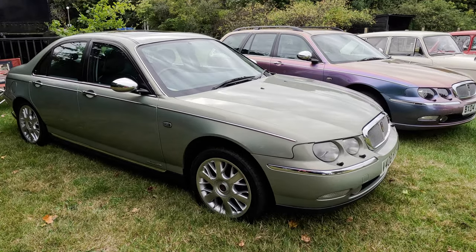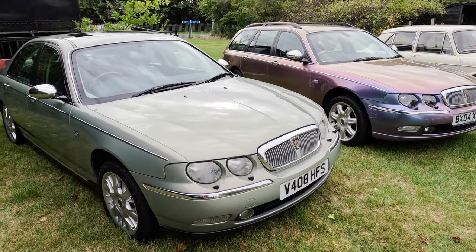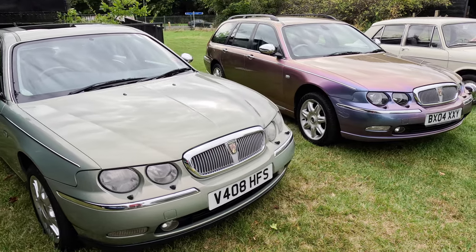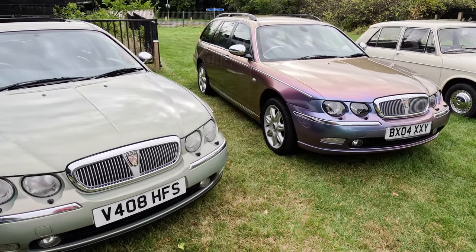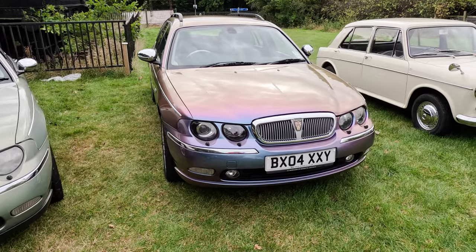This is a very early Cowley-built Rover 75 Connoisseur. Next to it is a later Longbridge-built Rover 75 2.5, which is painted in a rare Monogram Spectre paint, which flips its colour under certain light conditions.